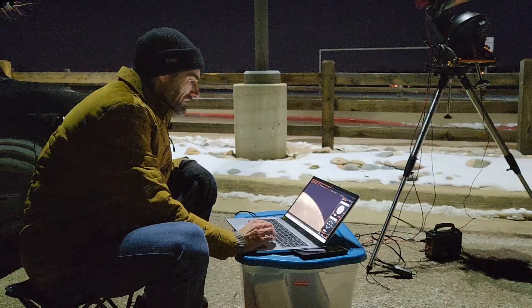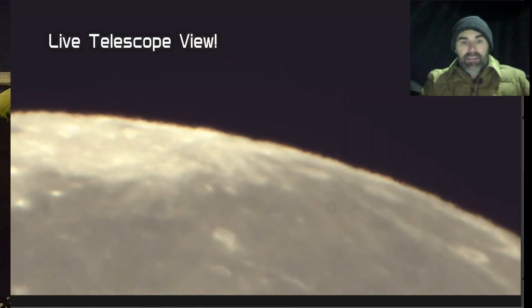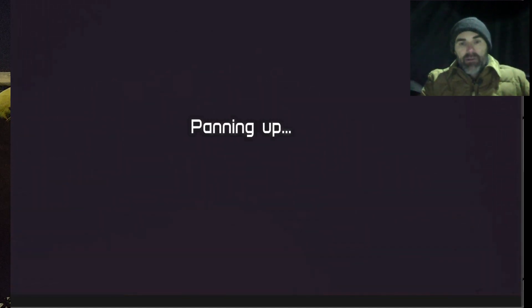This is the best focus I can get on the moon right now, and I've got Mars coming in on it. If we just pan up here, we're going to see Mars — and you can see how blurry it is. Panning up... there we go. So that's Mars coming in on the moon right now, and I'll be able to see it set on the moon in about 12–15 minutes.